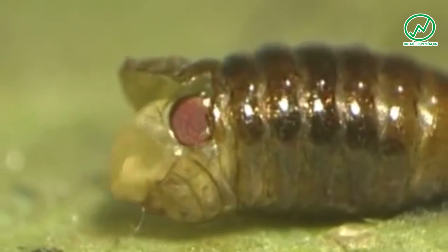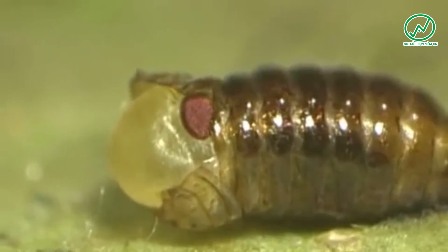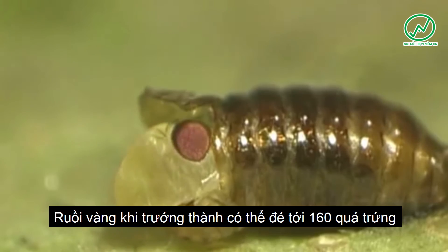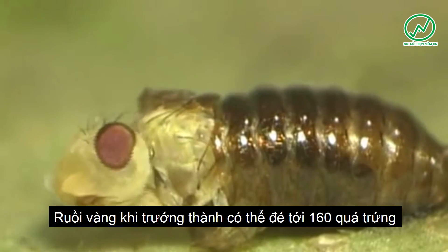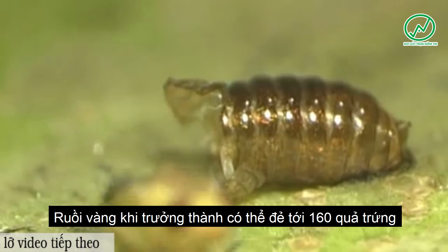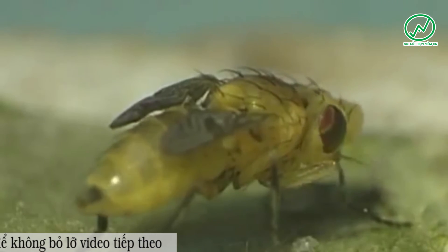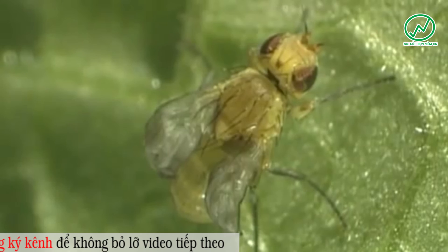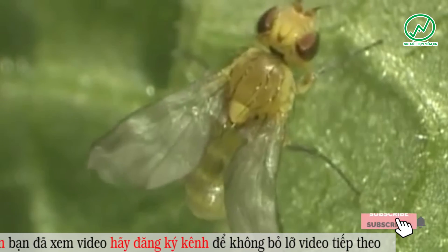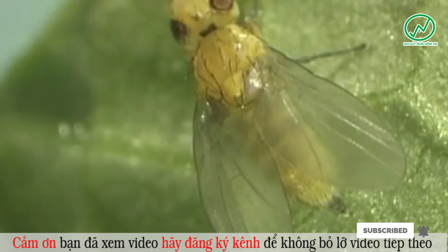After about a week, the emerging female uses its inflatable bladder at the top of its head to break open the pupa at pre-formed lines and emerges. The emerged female then unfolds its wings, and after its body has gradually hardened, the developmental cycle of the leaf miner is complete.